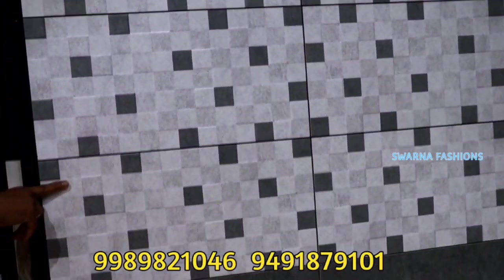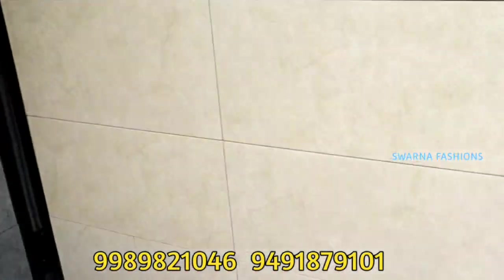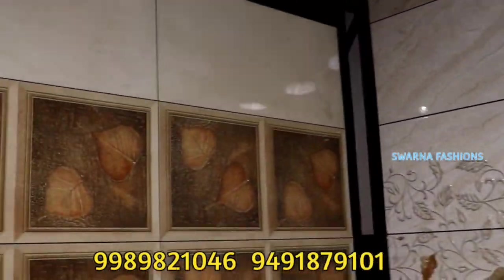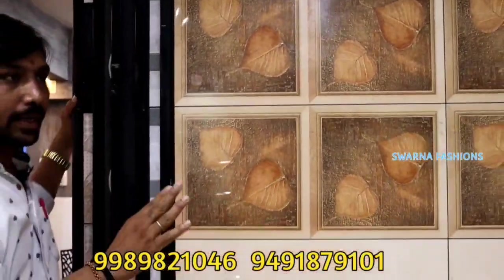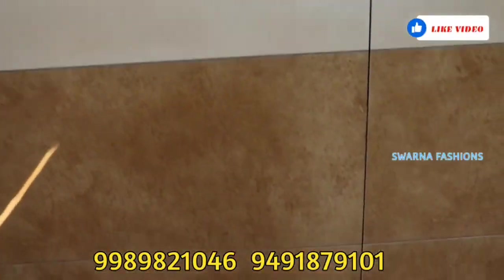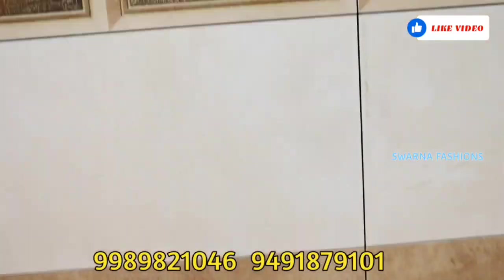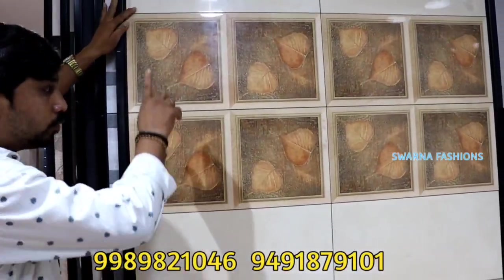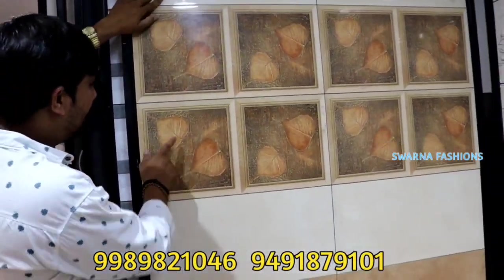It has two or three patterns — matte and gloss. You can use that color. You can use a plain color. You can use this tile for a modular kitchen.